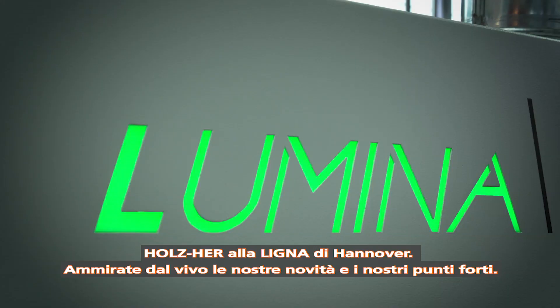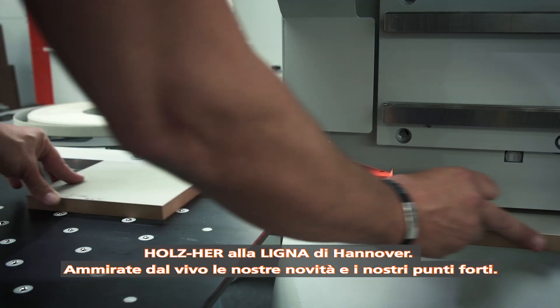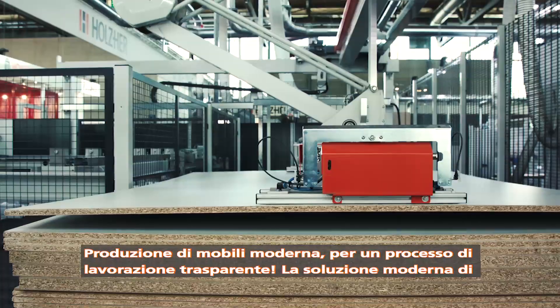Holzhair at Ligna in Hanover. Experience our innovations and highlights. The Smart Workshop — for a transparent production process.